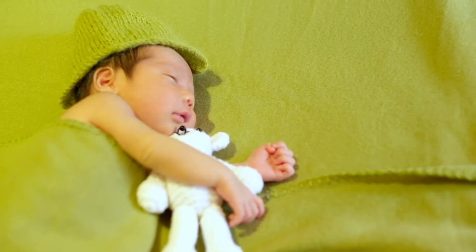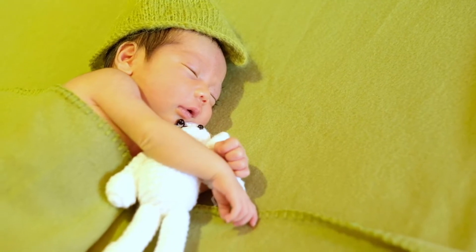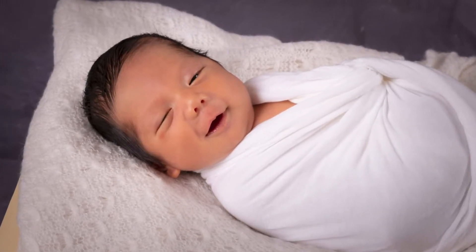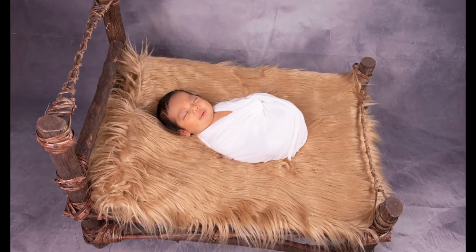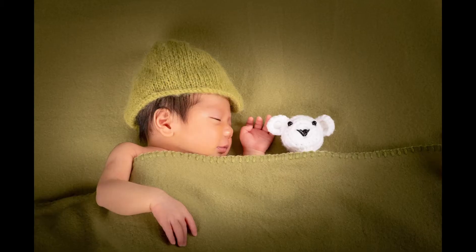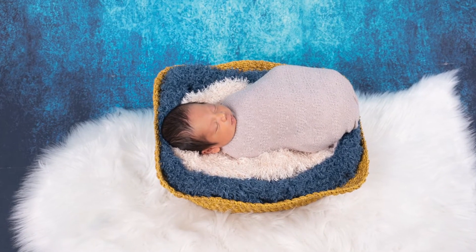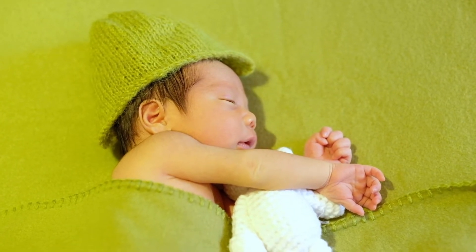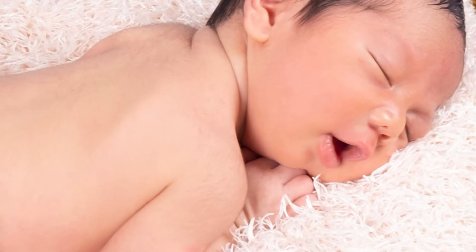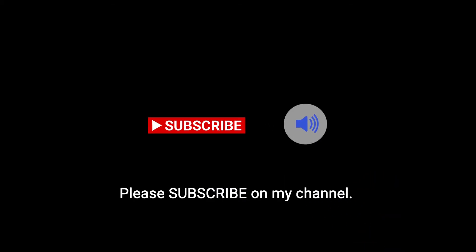Thank you for watching guys, see you again soon. If this interests you, please subscribe to my channel and hit the bell button next to it so you will receive a notification every time I post a new video.